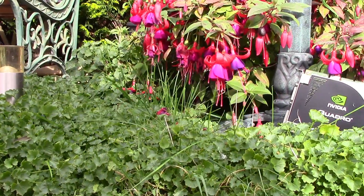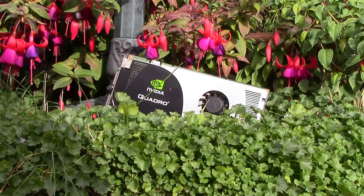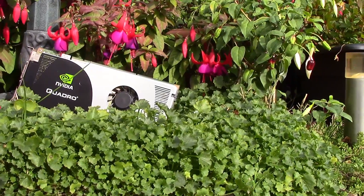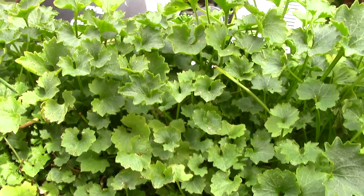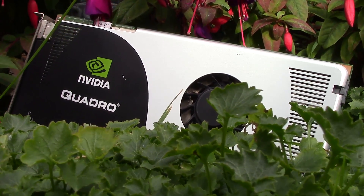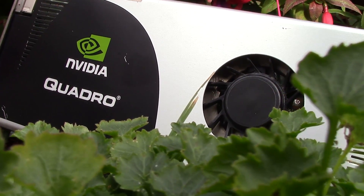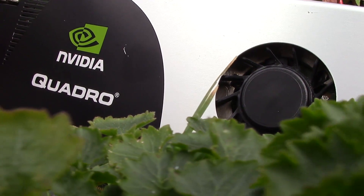Hello everyone and welcome to another video. This is a Quadro FX3700 graphics card. The Quadro series from Nvidia targets workstation users and each one often has a similar mainstream GeForce counterpart, like this one being based on the G92 architecture, which also features in the GeForce 8800 series.